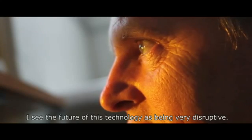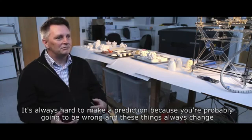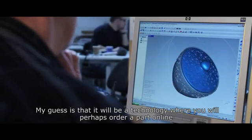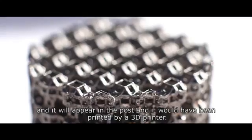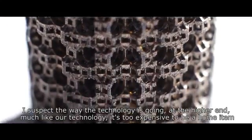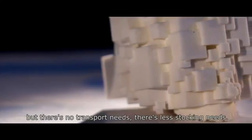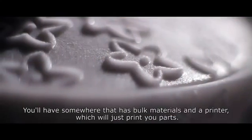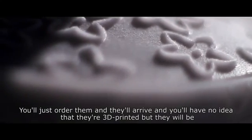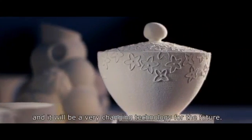I see the future of this technology as being very disruptive. It's always hard to make a prediction because you're probably going to be wrong and these things always change in a way you never imagine. My guess is it will be a technology where you'll perhaps order a part online and it will appear in the post, having been printed by a 3D printer. I suspect the way the technology is going at the higher end, much like our technology, it's too expensive to be a home item. But there's no transport needs, there's less stocking needs — you'll have somewhere that has bulk materials and a printer which will just print you parts, and you'll just order them and they'll arrive. And you'll have no idea that they're 3D printed, but they will be, and it will be a very changing technology for the future.